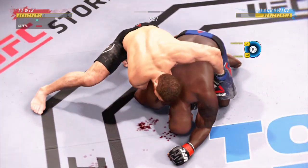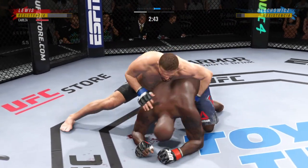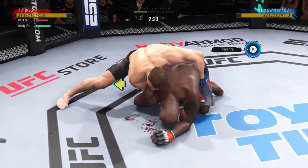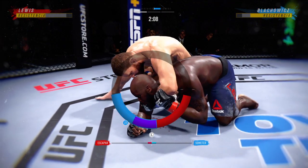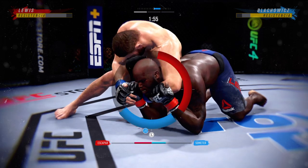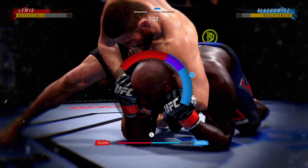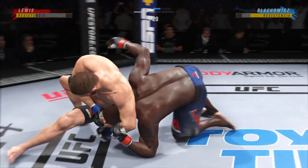A useful strike there, the ground and pound is on point tonight. Maybe an opportunity to get a choke here — he lifts the head and goes under. Looks like he's trying to get a bulldog choke. You don't see this very often; most times it happens at a family barbecue. The only time we've seen it in the octagon is Robbie Lawler versus Ben Askren. He's not tapping out tonight.